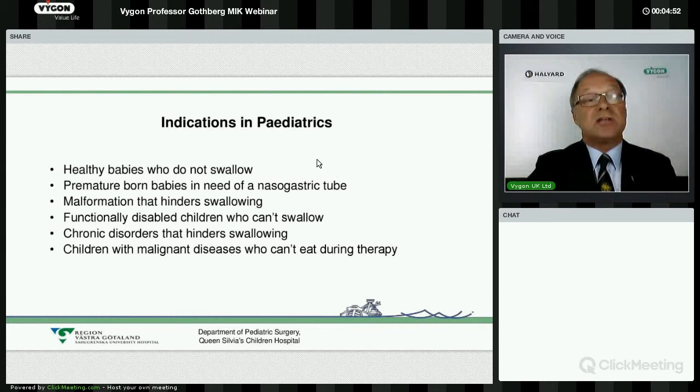As you know, working with children, there is a variety of indications for gastrostomy. It can be a quite healthy baby who simply does not eat — will not take the bottle, will not take the breast — and that can be really hard for the mother and the child. In that case, it can be a good thing to put in a gastrostomy for a while, while the child is learning how to eat.